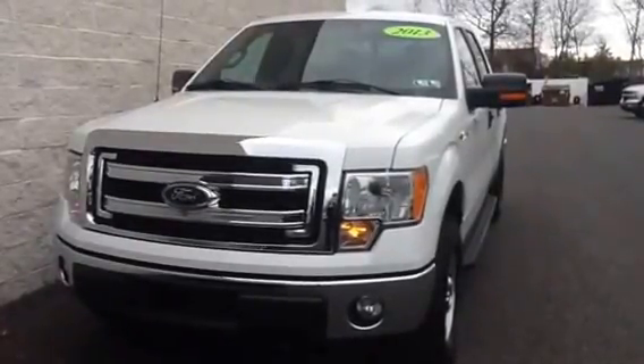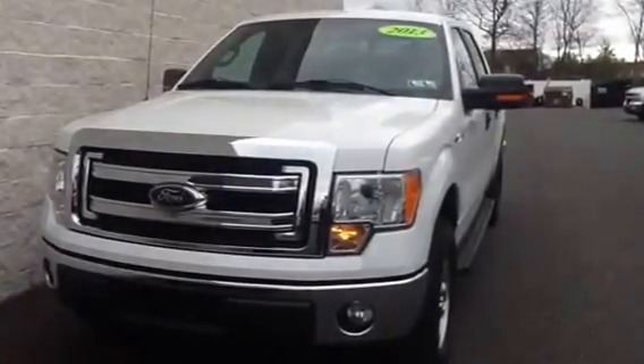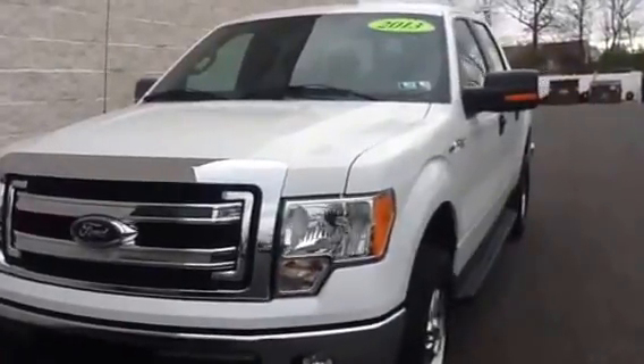Hey Mike, this is Alex over at Sioka Chevrolet. This is the vehicle you can see today at 4 o'clock. It's a 2013 Ford F-150, an XLT SuperCrew with a 5.5 foot bed.